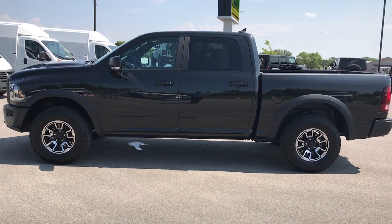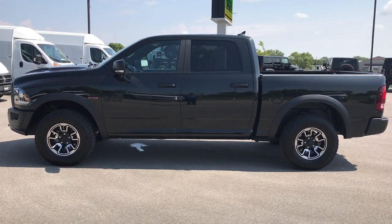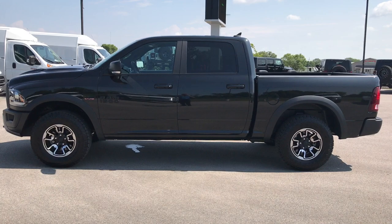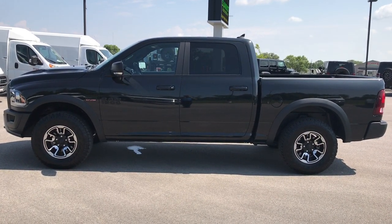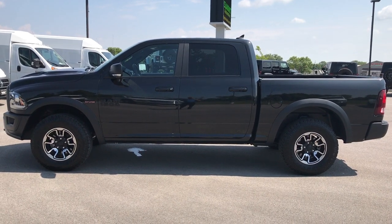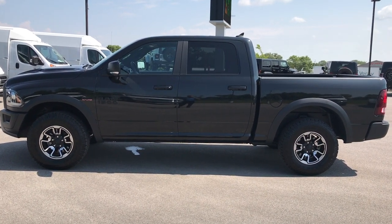If you want to make this super clean Rebel yours, give us a call right now at 920-921-0850. Ask for one of our sales associates to make this one yours today. Once again, that number is 920-921-0850.